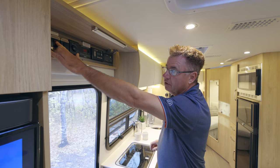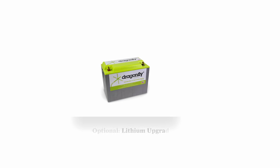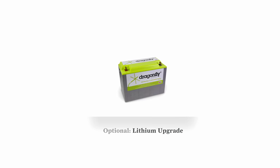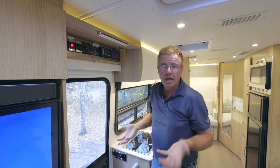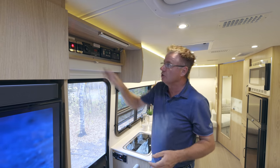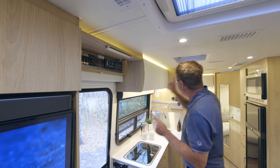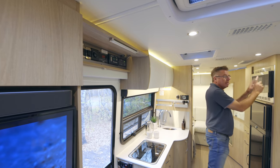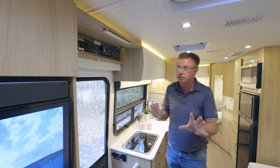This motorhome has the optional lithium battery. Lithium batteries don't like the cold, so we actually heat our lithium battery so when it gets cold out you can turn that on and it'll allow the lithium battery to take a charge and give a charge. When you order the optional lithium batteries, we also invert the microwave so you can run it off the lithium batteries — you don't have to start your generator.